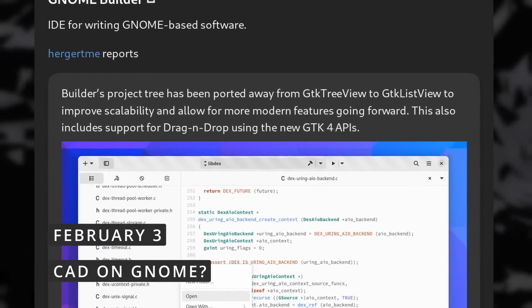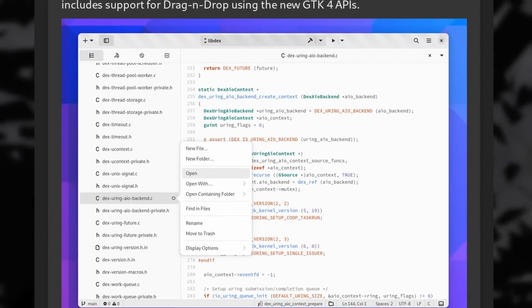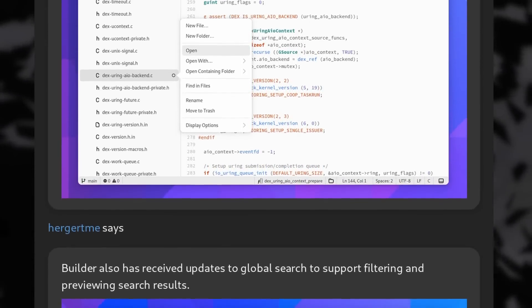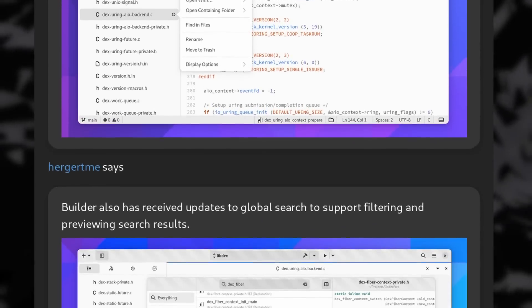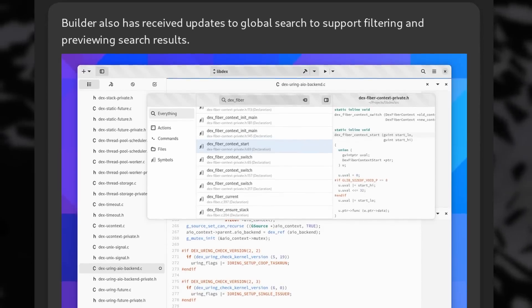Now let's take a quick look at what's been brewing in the GNOME world. First, GNOME Builder, the IDE to build GNOME apps, now uses more up-to-date GDK4 widgets, which enables drag and drop in the project tree. Global Search was also improved to support filtering and previewing of search results.